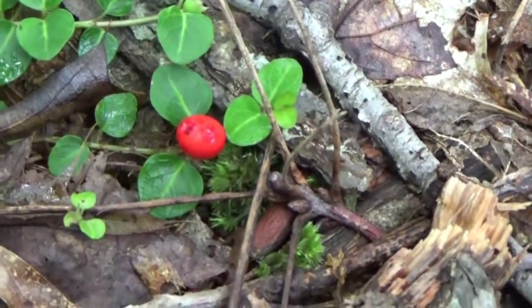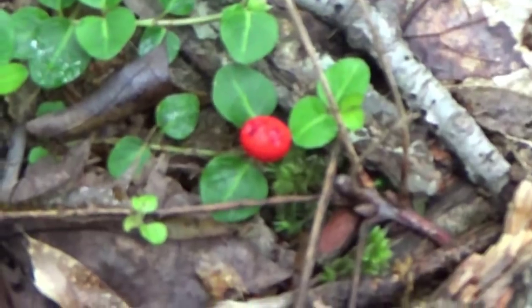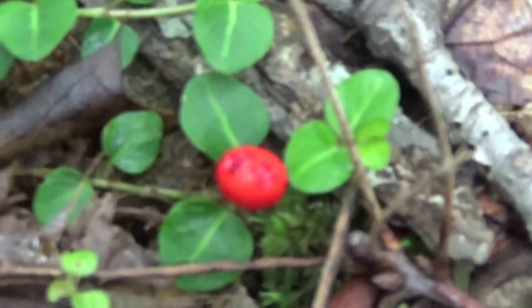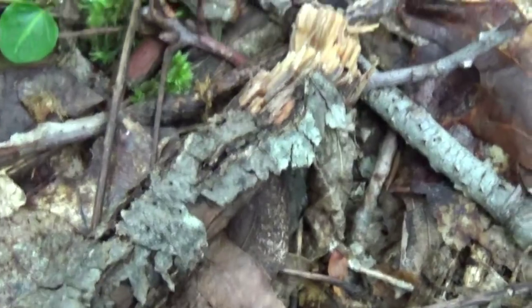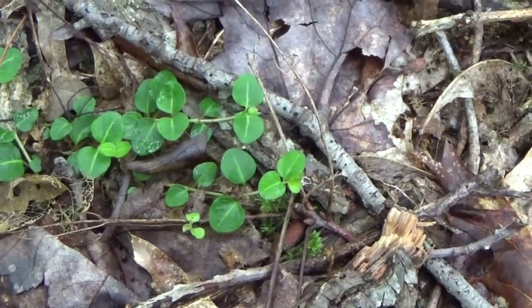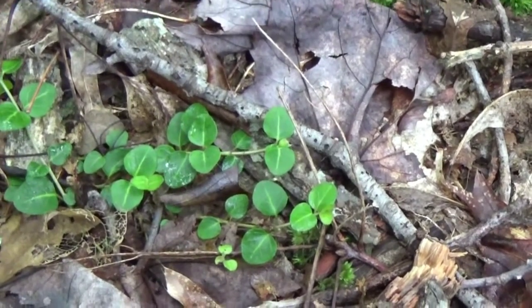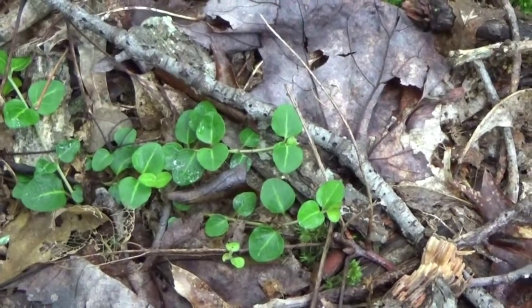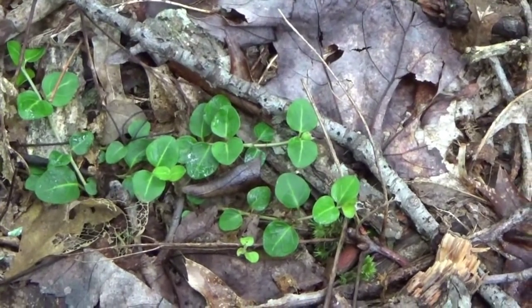The squawberry is a nice little treat when you find one — a very pleasant treat in the forest. I'm going to have one. It reminds me slightly of wintergreen. It's got the texture of an apple. Not a whole lot of flavor, but it's mildly refreshing, like wintergreen — just a slightly different taste.